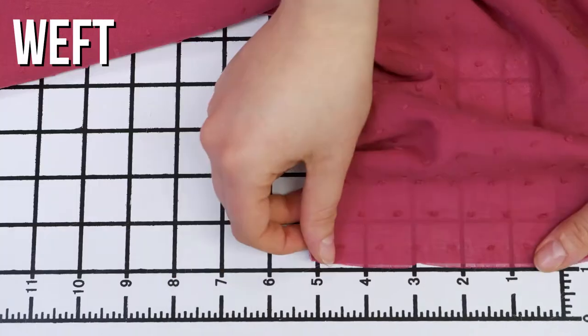This is product number 316331, Mood's Italian Raspberry Cotton Swiss Dot. This product is a soft, kind of delicate, and frail hand. It doesn't have any stretch, and it is totally sheer.